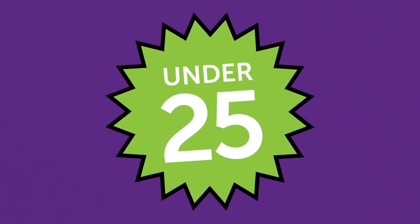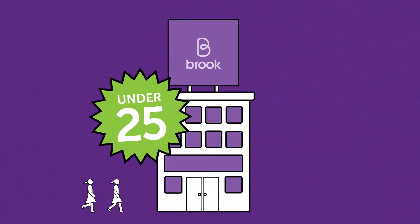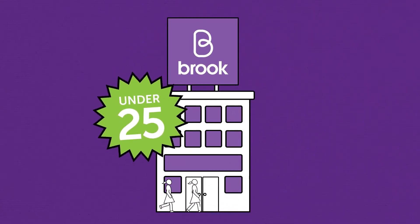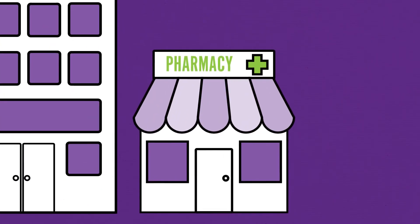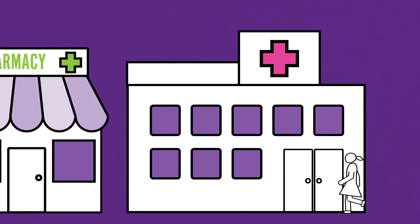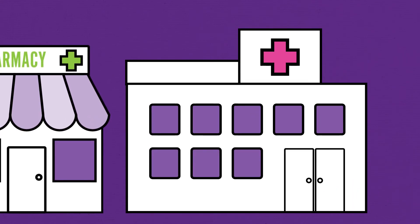If you're under 25, you can get both methods of emergency contraception from Brooke services. You can get the morning after pill from any pharmacy, or head to any contraceptive clinic or your GP. If you want to find out more, go to brooke.org.uk.